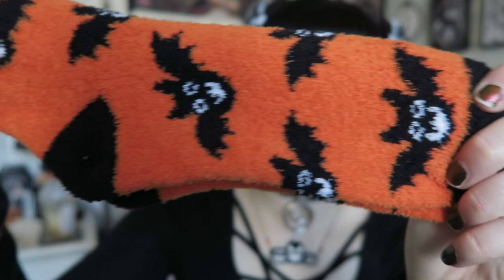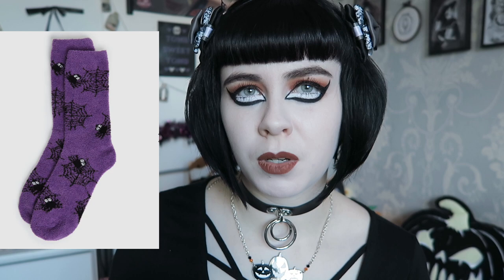Fluffy sock-wise they also did spiders and webs — I won't be getting those — and ghosts, which I might order when I do my click and collect. These bat fluffy socks were definitely my favourite pair so I was really happy to find them. From New Look clothing-wise I haven't seen much apart from like a t-shirt with a skull on it, so let me know what you found in the comments.